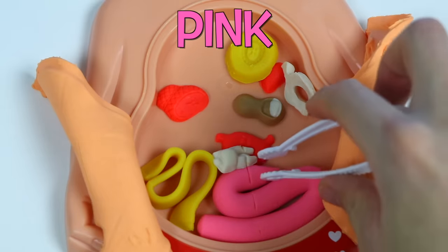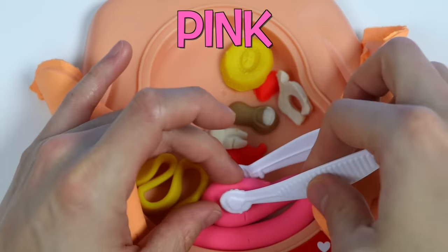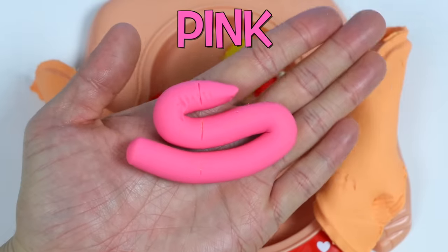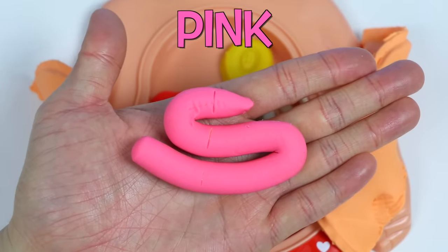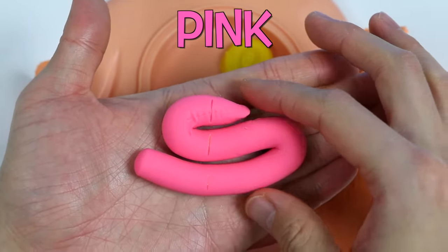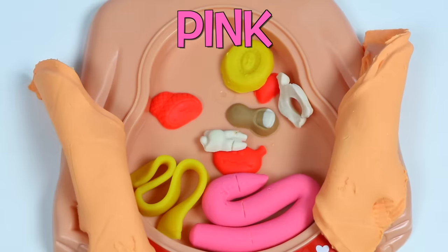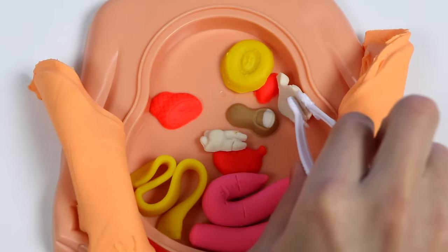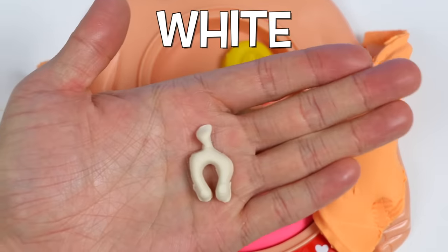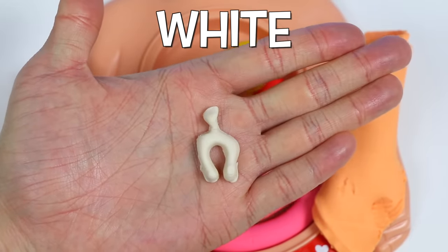Oh my gosh. Is this a giant worm or a snake? Never mind — this is his large pink intestine. Pretty important, so let's put it back. Uh-oh. Did he break a bone? Nope. This is a white wishbone. No idea where he got this, but this must have hurt a lot too.